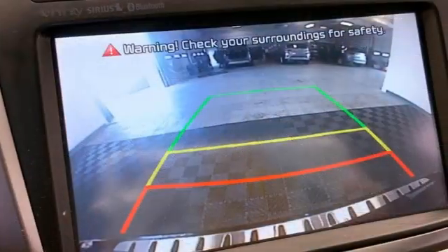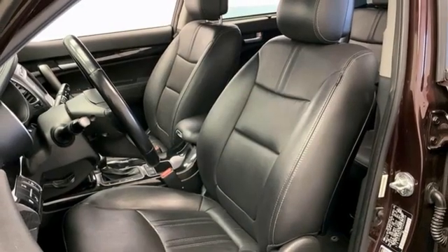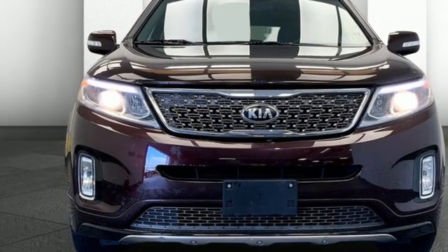Consumer Reports finds the Sorento offers lots of interior space yet is easily maneuverable and simple to access. Reliability, quality, Kia. See what it can do for you when you take it for a test drive.